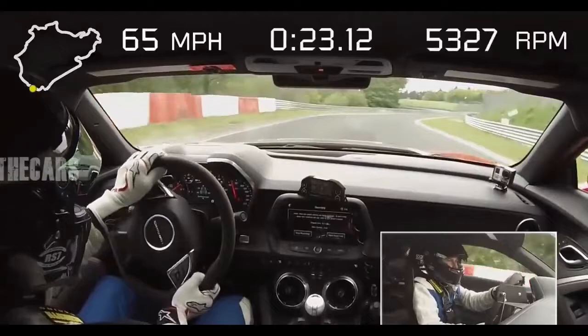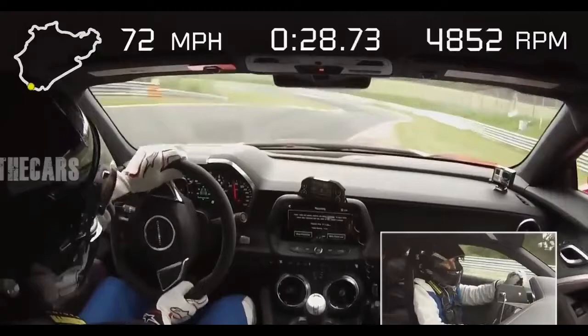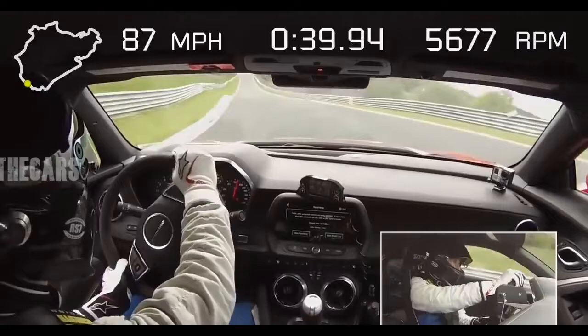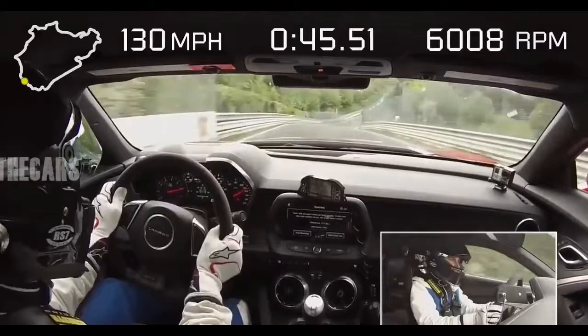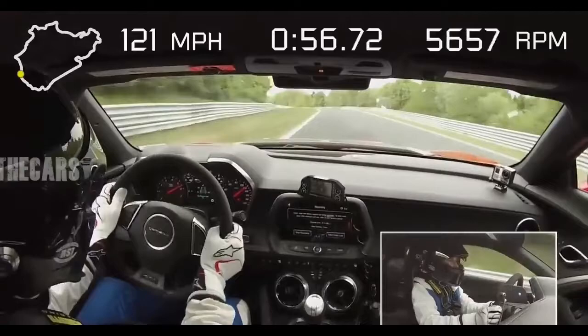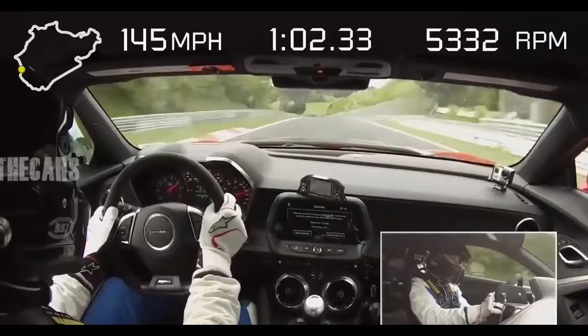Launching to 160 mph on the front straight, which isn't really straight at all. Magnetorheological dampers, standard on the ZL1, play no small role in the car's preternatural control and are perhaps the greatest ally to the car's performance traction management system, which applies the exact torque the rear wheels are able to put down in virtually any scenario. The PTM system is so effective that the ride and handling engineer who drove the ZL1 for its Nürburgring hot lap relied on its reassurance through the Green Hell's 12.9 miles.